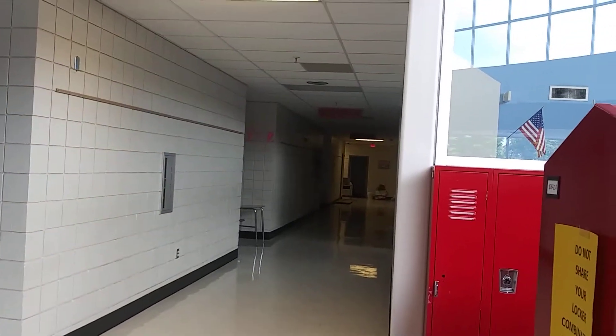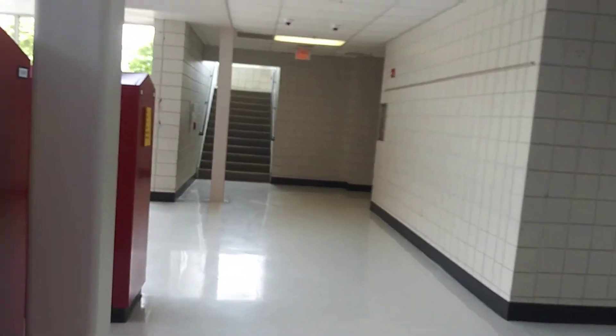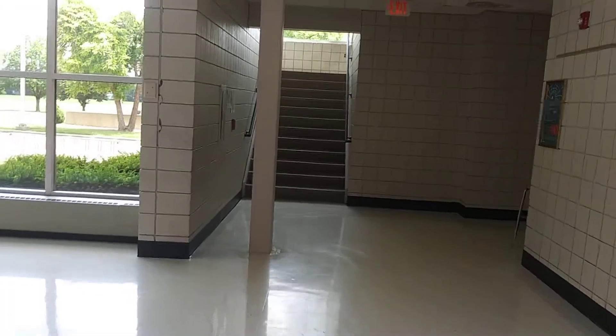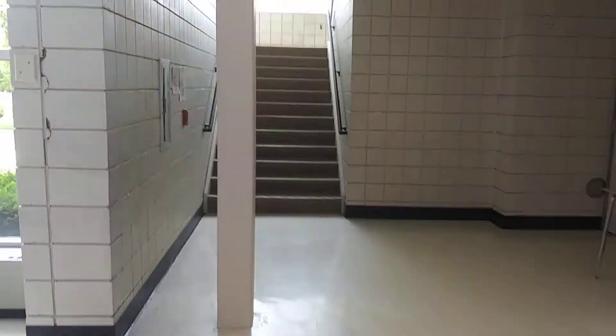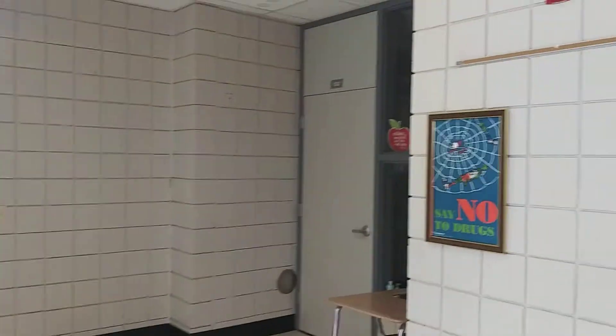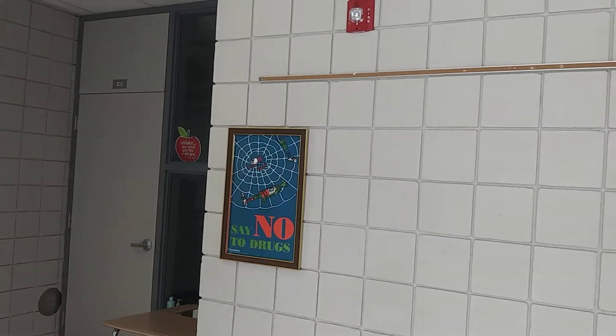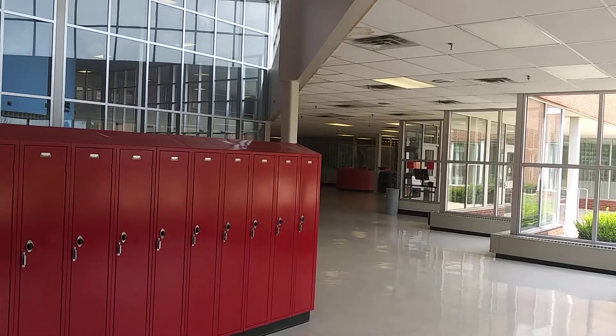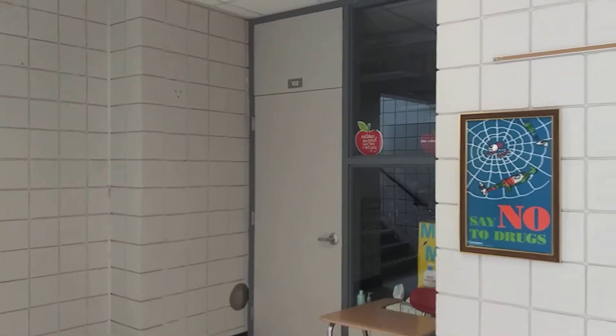On this main level we have some classrooms down this floor, a staircase to upstairs, and over here is the other end of the hallway. This main hallway is the language arts hallway, although the room on the very end is Mrs. Allspaugh's health class. Room 102 is right here — if I turn around you can see the main entrance, and Mrs. Mahan's desk is at the seventh grade locker bay.